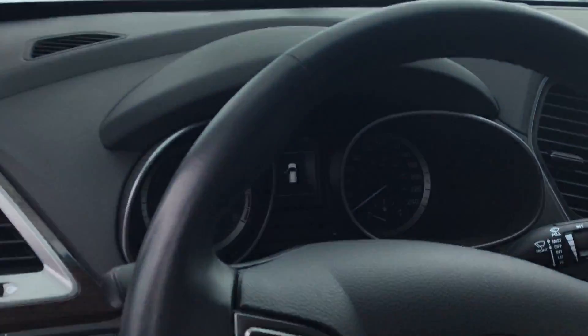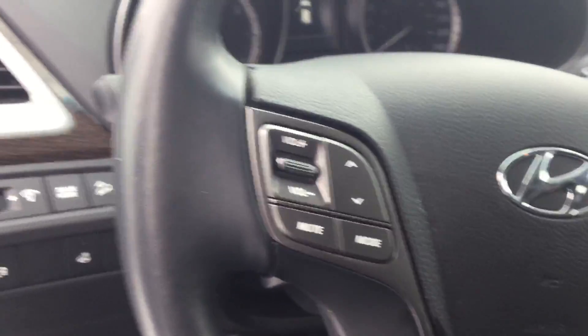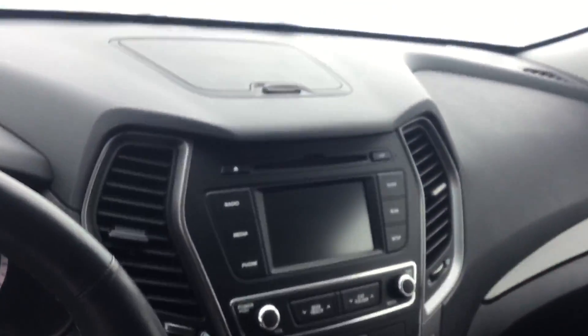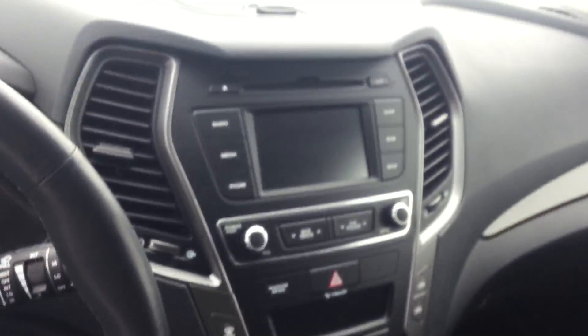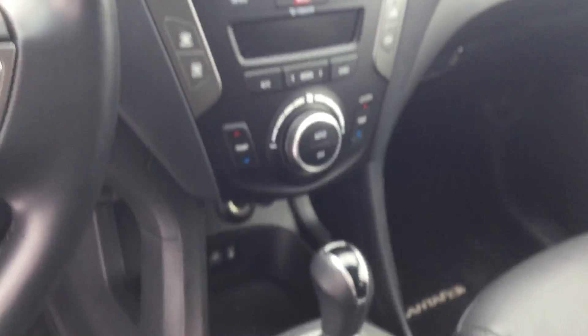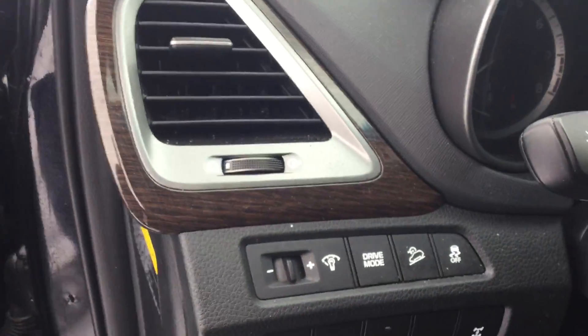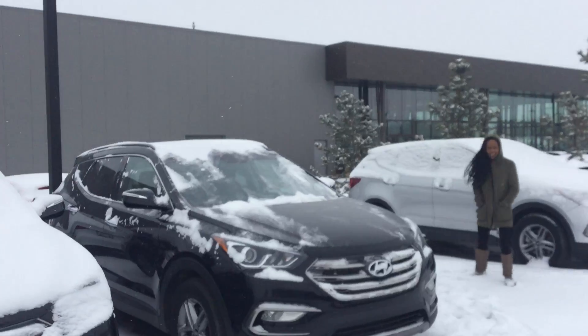This is how your steering wheel looks. On the left-hand side you have all your multimedia options, and on the right-hand side you have all your cruise control options. You also get a backup camera, backup sensors, automatic transmission, heated seats, and a heated steering wheel, as well as blind spot detectors.